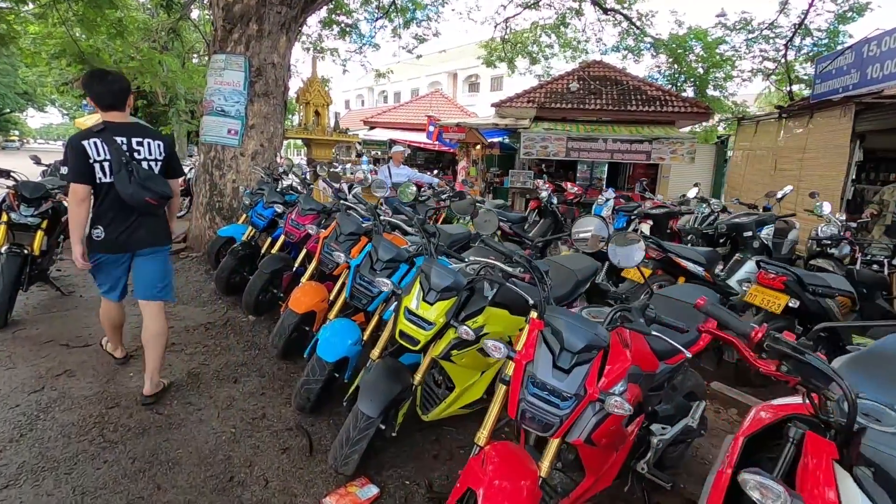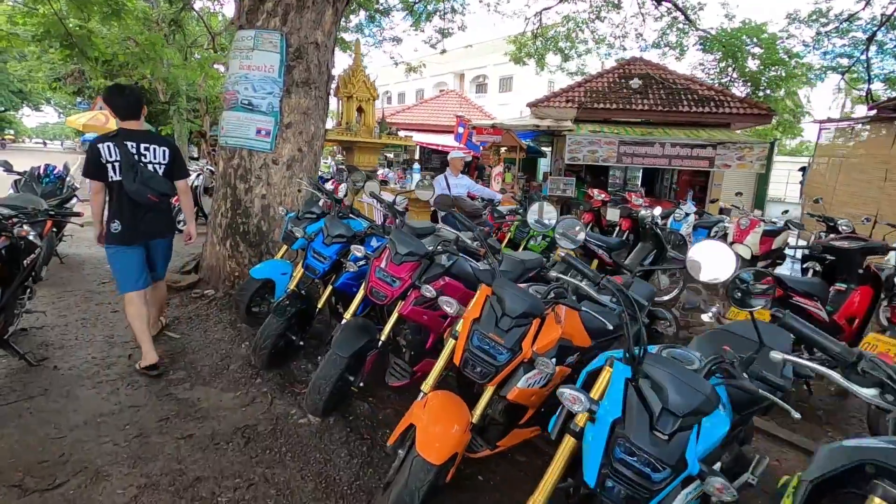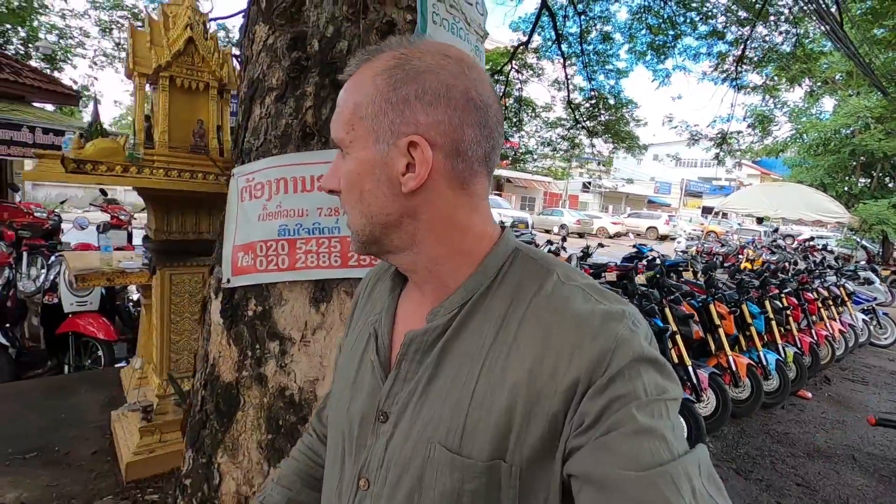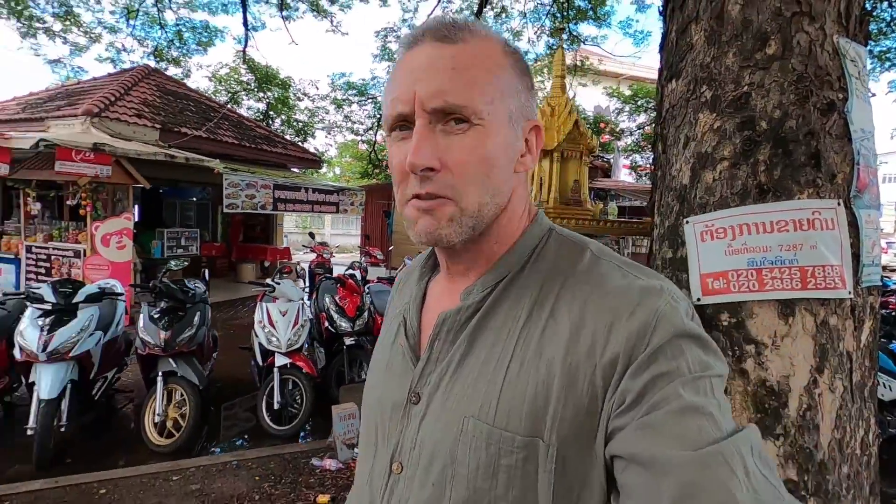I was able to pick up my little Scoopy from here - it was around the $900 US mark. They're about two and a half thousand new, I think.